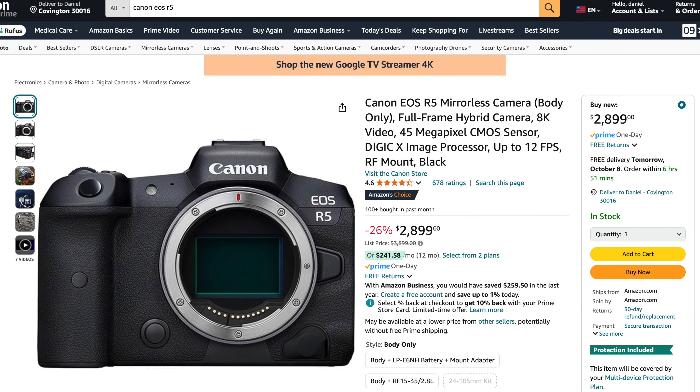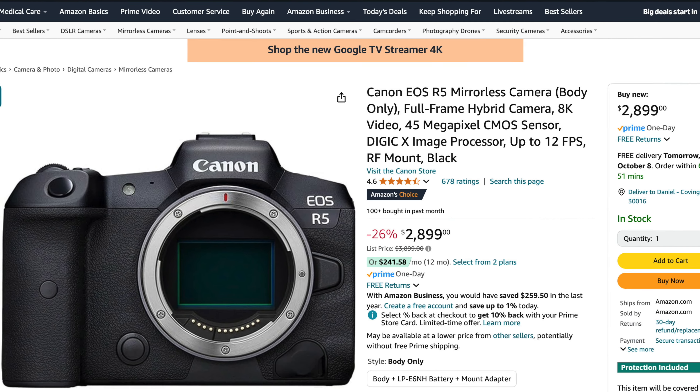The next one is not a beginner camera — this is more of a high-end camera, but they have a pretty good price on it. The Canon R5 is regularly $3,899 and they have it for $2,899, so that's $1,000 off the Canon R5. So if you're looking for a high-end camera, or maybe a backup for your R5 Mark II, or a second R5, that's a good deal at $2,899.